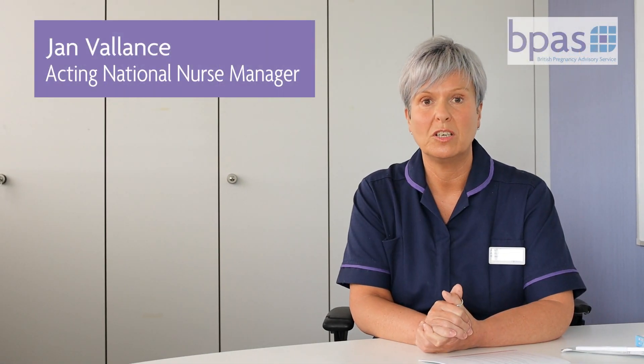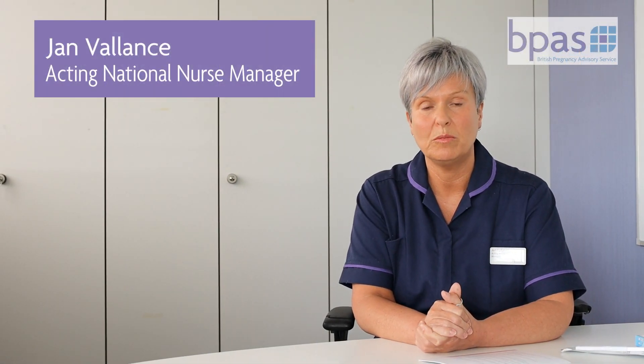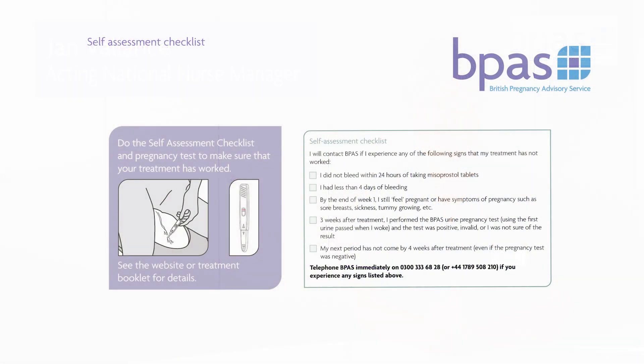When you have taken the early medical abortion treatment, it's really important that you do your self-assessment to make sure that your treatment has worked. There are a few things to remember. You must have a response within 24 hours. If you've had no pain and no bleeding, you should get in touch with us.